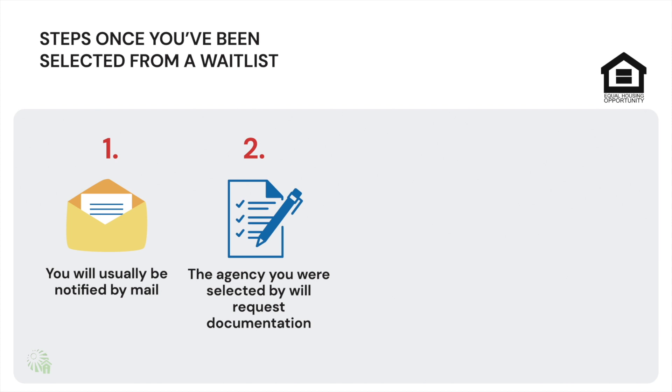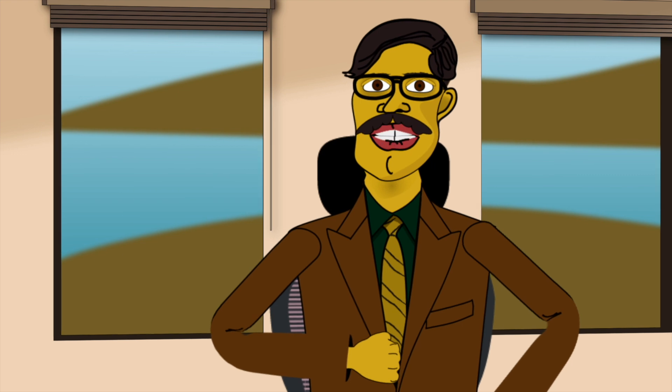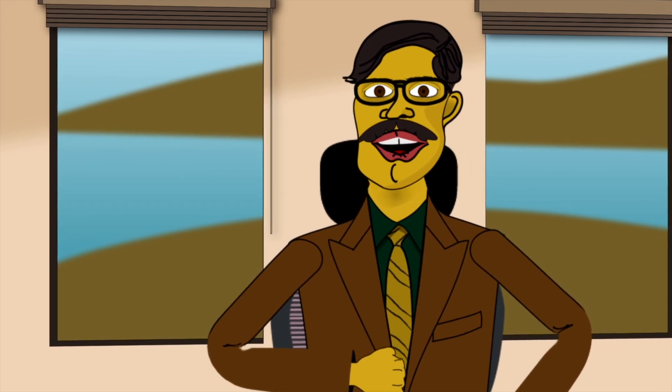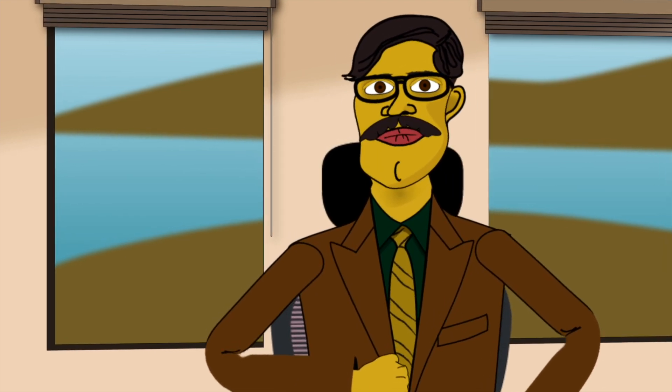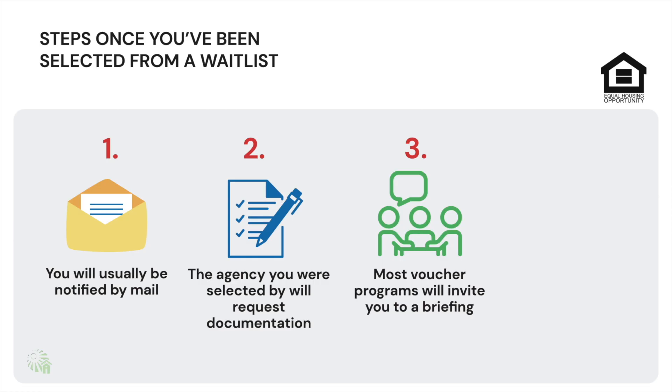These documents must be returned in a timely manner to keep the process moving. If, after all completed documents are received and you are determined eligible for the program you have been selected for, you may have a briefing. Sometimes this information is covered at intake and sometimes these briefings are held separately. The briefing will provide you with information you need to know about the voucher or unit you have been determined eligible for, along with rules for the program and other important information.